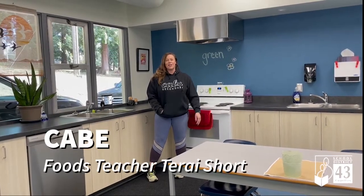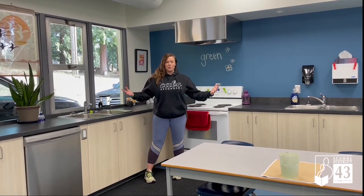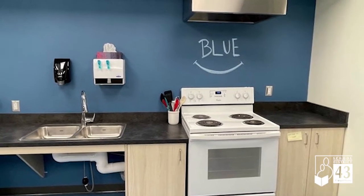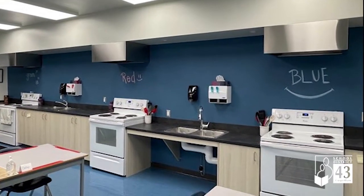Good afternoon. I'm Mr. Short, the new foods teacher at CABI Secondary. Welcome to our new room. It's our first week in the space, and it's been really fun and awesome watching the students come in and feeling a lot of pride and excitement in this new space to cook some really awesome masterpieces.